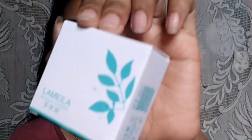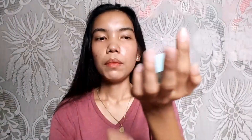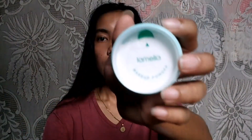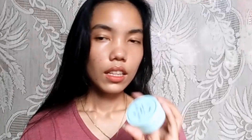So next is the powder. It's also from La Milia. Shade 01 as well. It also comes with a sponge inside, still sealed. That's the color of it. Two down.